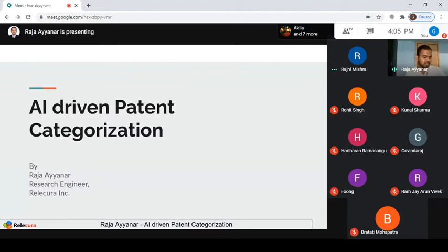First of all, I want to welcome everyone to the webinar. Today I'm going to talk a little bit about how we are utilizing the power of AI in the field of patent categorization.